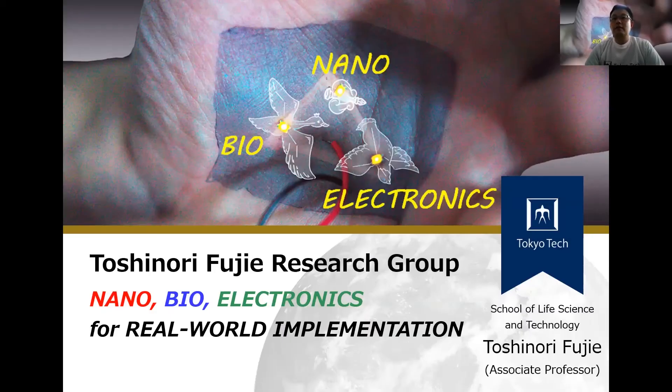Hello everyone, I'm Toshinaru Fujiye from School of Life Science and Technology, Tokyo Tech. Today I'd like to introduce our research group. We are working on nanobioelectronics for real-world implementation.